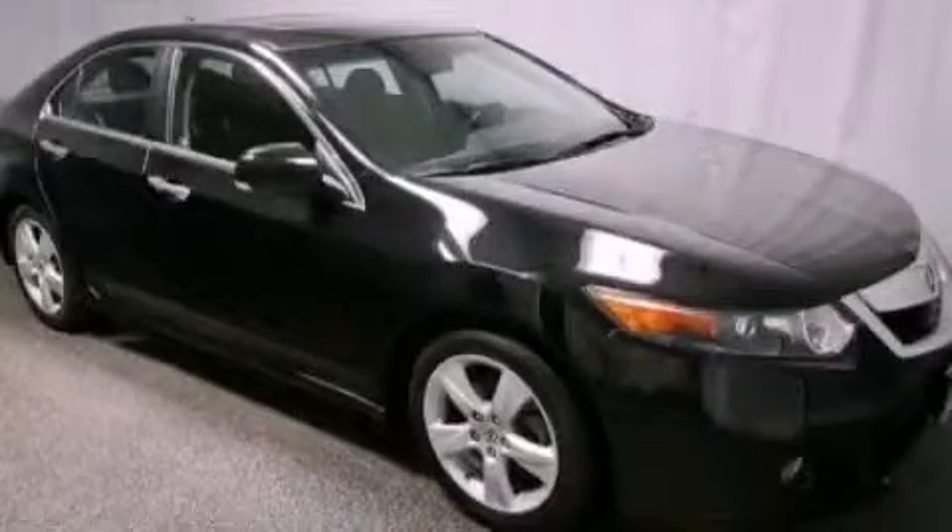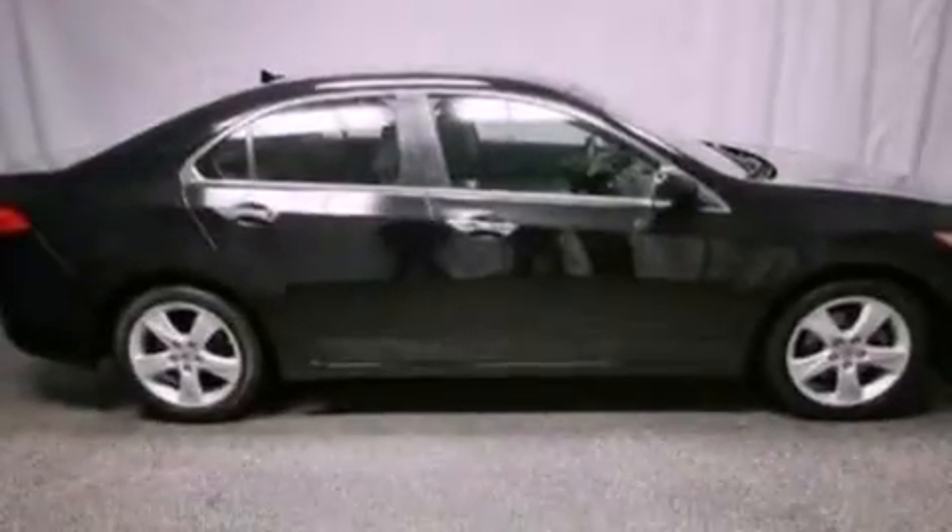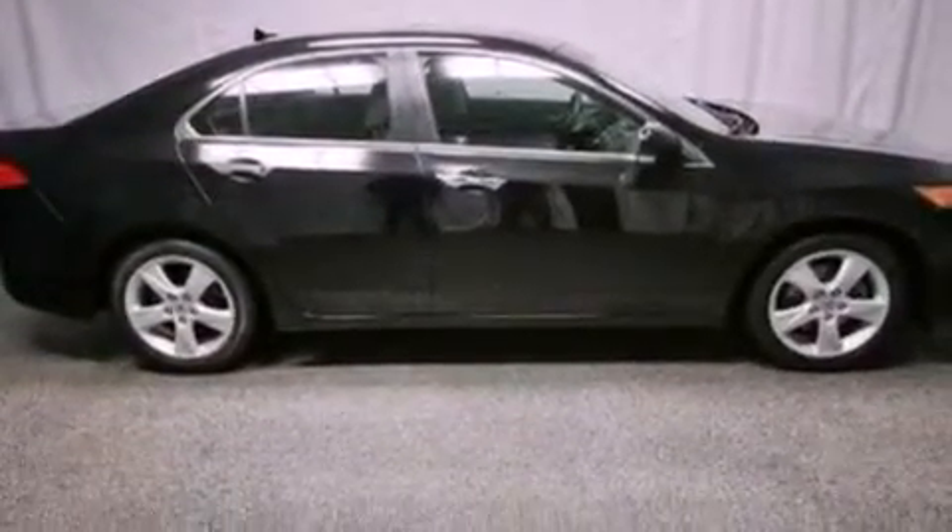This is a certified pre-owned 2010 Acura TSX. It features a 2.4-liter four-cylinder engine and an automatic transmission.